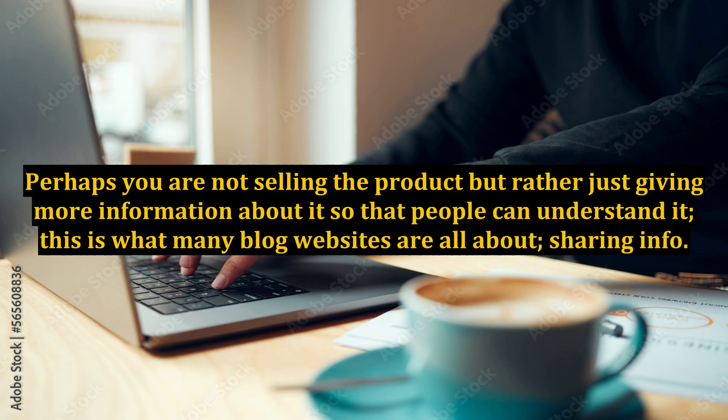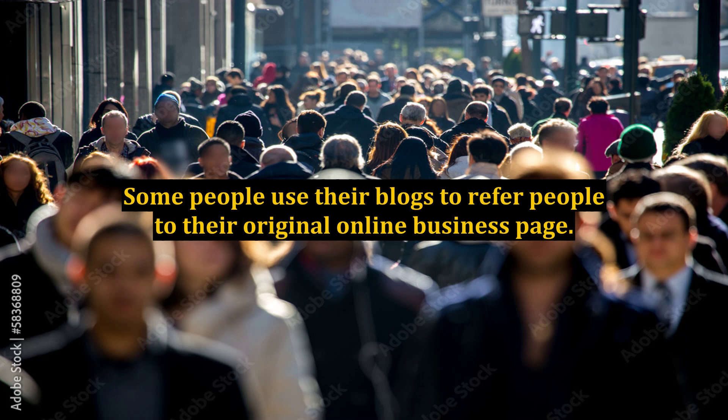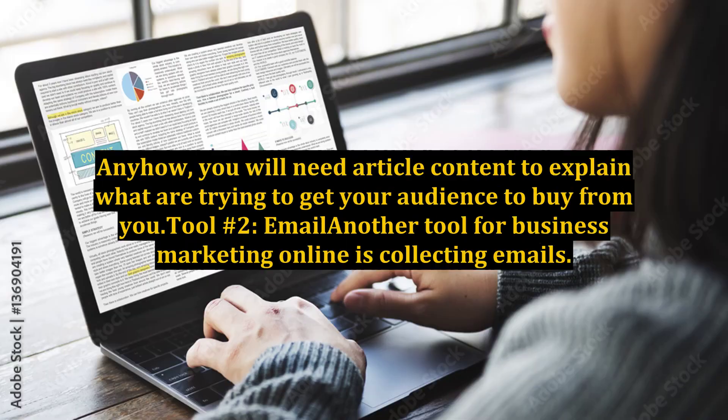This is what many blog websites are all about — sharing info. By sharing info, people make money online with blogs all of the time. Some people use their blogs to refer people to their original online business page. Anyhow, you will need article content to explain what you are trying to get your audience to buy from you.